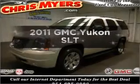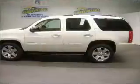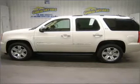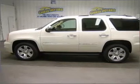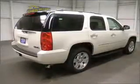Introducing the 2011 GMC Yukon. If you're looking for a first-rate auto, this one could be yours today. With a powerful eight-cylinder engine connected to a smooth-shifting six-speed automatic transmission, premium wheels lend a distinctive appearance.